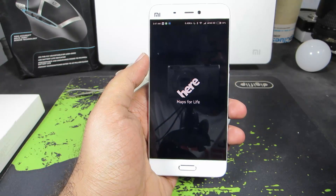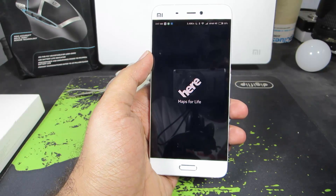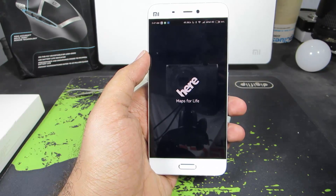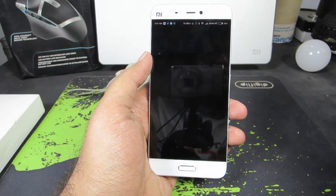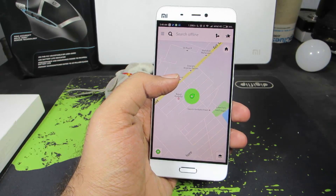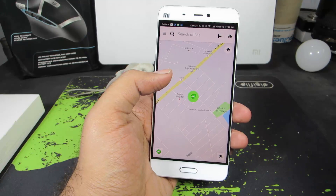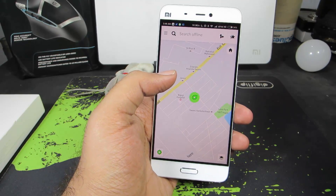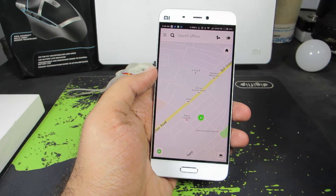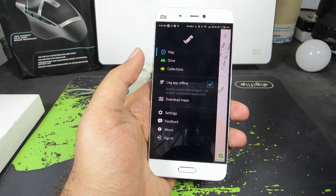The next app is HERE Maps. The best thing about this app is you can download maps of a city, state, country, or even an entire continent and use them for offline navigation. That feature was recently added to Google Maps, but HERE Maps had it way before. The downloaded map in HERE Maps won't expire, whereas a downloaded area in Google Maps expires after a few days and you have to re-download it. It also has an offline mode so you won't be using any mobile data.